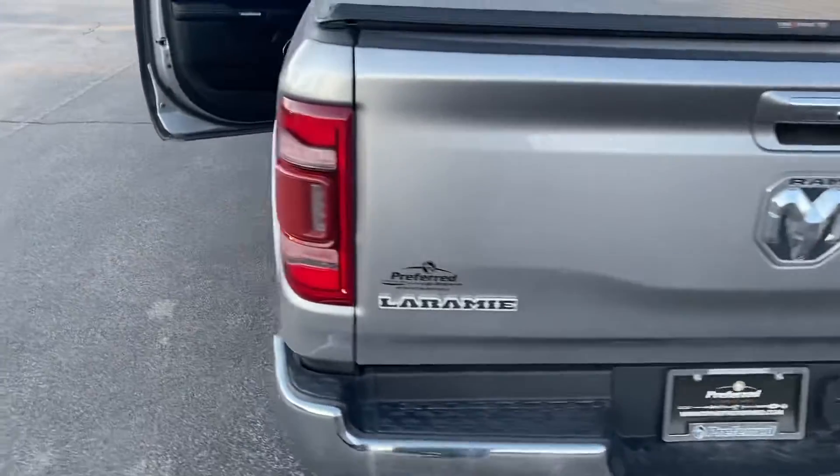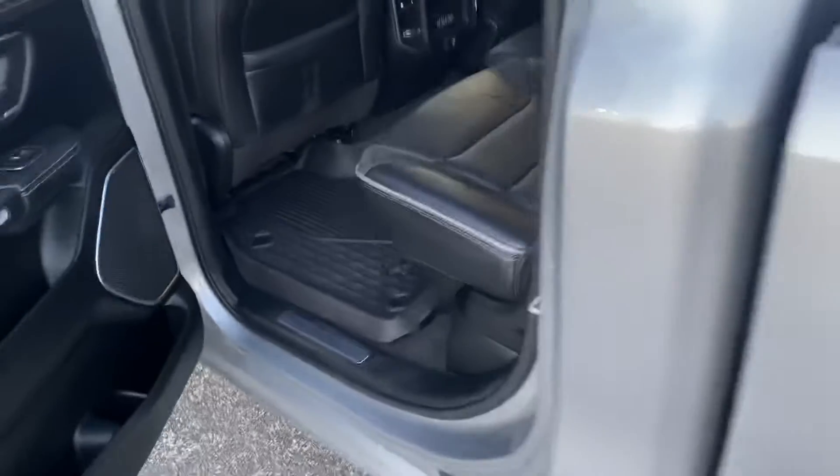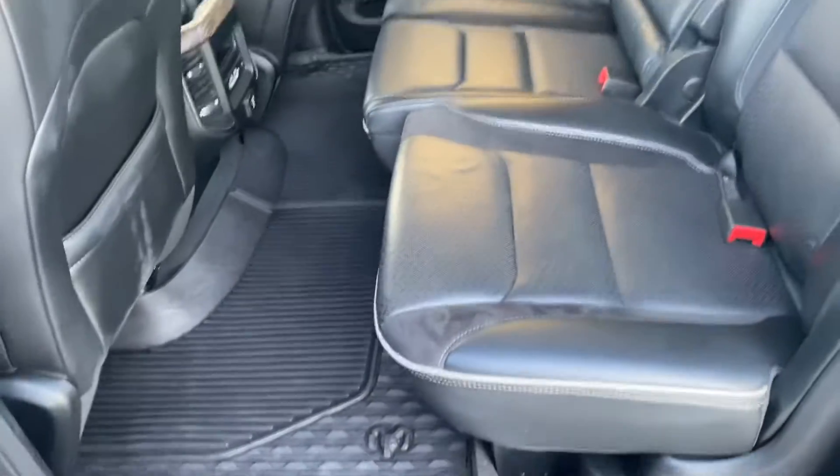We've got the Laramie badging there and the backup camera. Let's take a look at the backseat — four inches more legroom than anybody else in the competition.